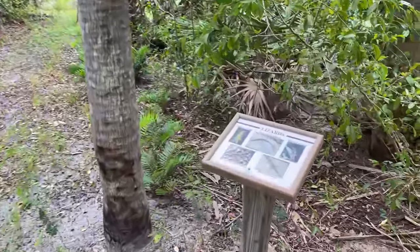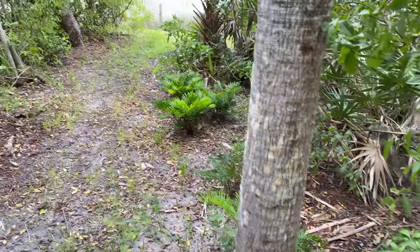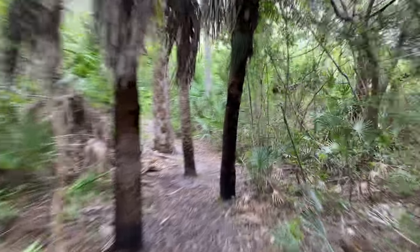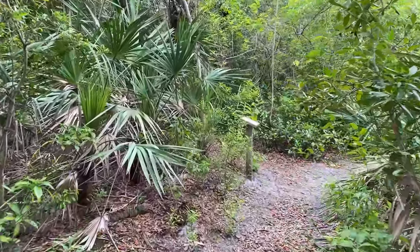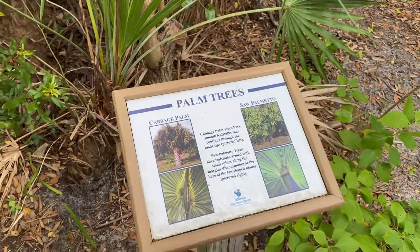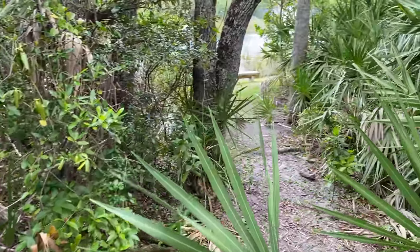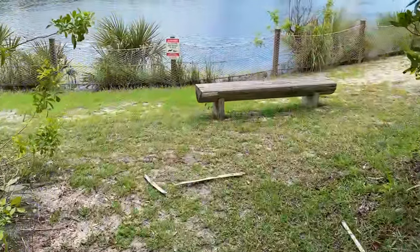If there's one thing that Florida has plenty of, it's definitely lizards. There's another path to the lake, but the trail continues on — and with it being the middle of June, we kind of thought there'd be a bug issue, but so far so good. There's a sign for palm trees — our favorite. It looks like the path keeps going, or we can go over to the lake. Let's go look at the lake — there's a little bench there.